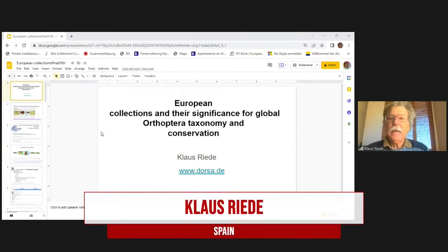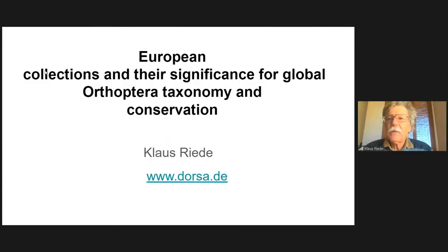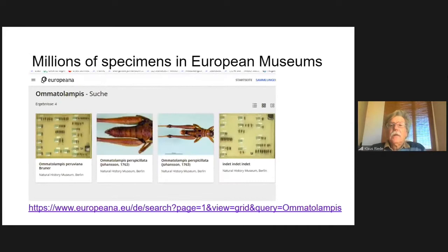Today I will not speak about bioacoustics as usual, but I will speak about European collections and their global significance for Orthoptera taxonomy and conservation.